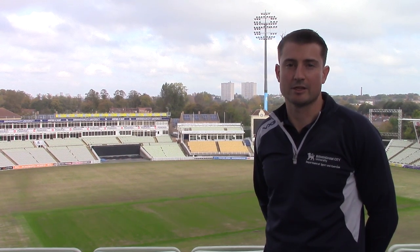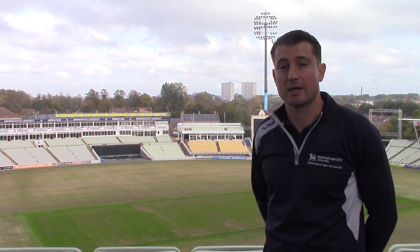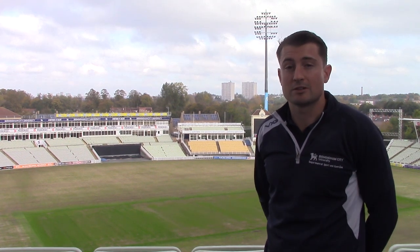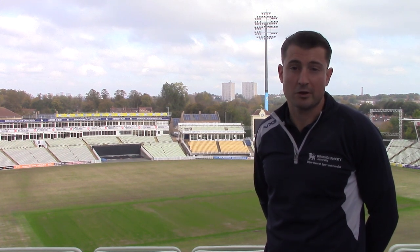Hi, I'm Greg. I'm a third year student at Birmingham City University studying sports therapy. We're currently here at Warwickshire County Cricket Club where I'm lucky enough to have my third year placement. I'm just going to give you an insight into what I've been doing and my day to day experience here at Warwickshire County Cricket Club.